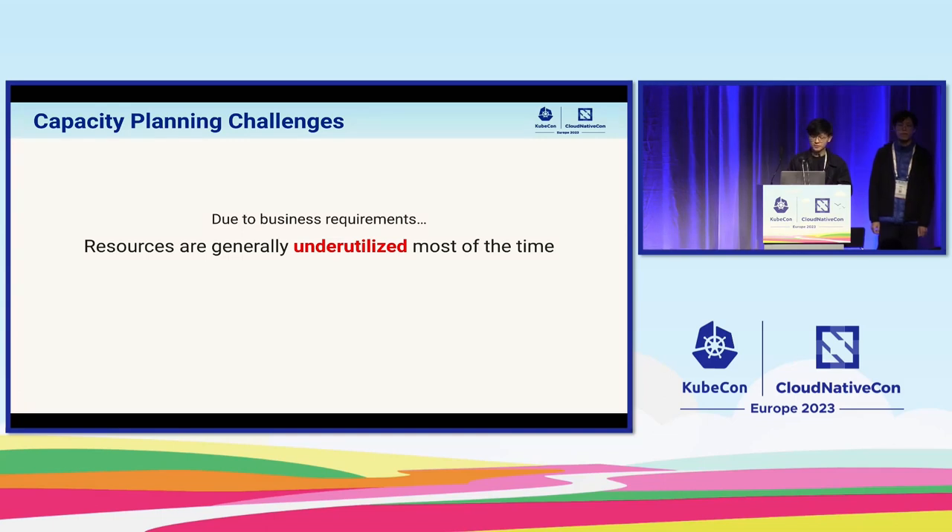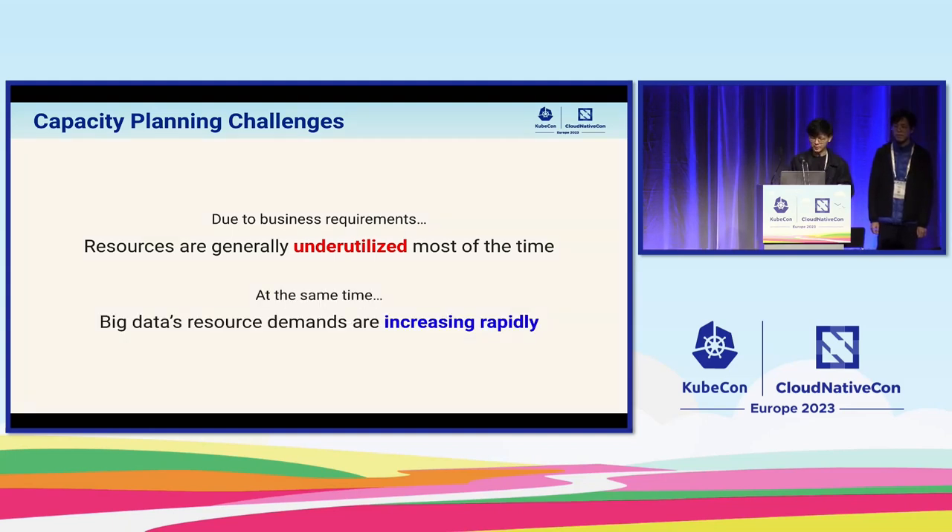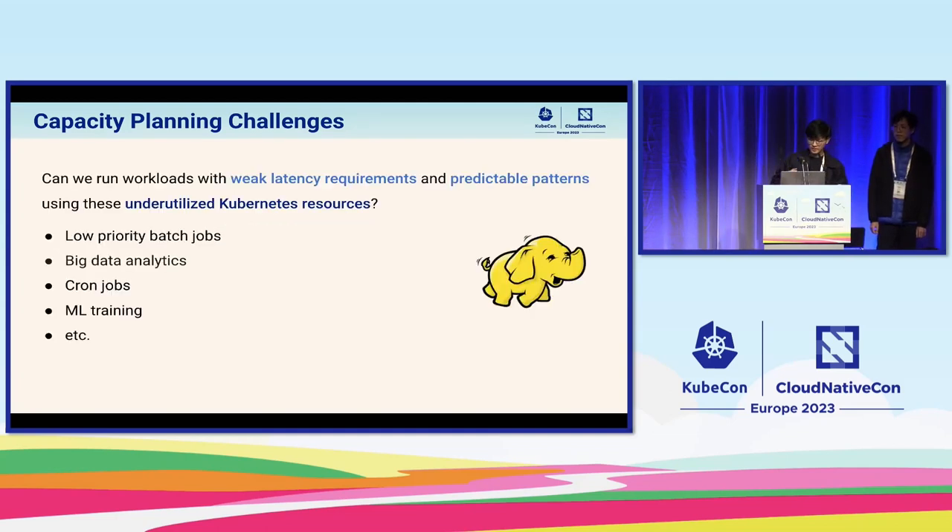Here lies the main problem. In order to support traffic that is so bursty, we usually have to prepare large amounts of resources that tend to end up wasted and underutilized most of the time. At the same time, other departments in our company such as big data teams are also facing rather tight resource constraints from rapidly increasing demand. It would be a good idea to run low-priority workloads with weak latency requirements during periods of low utilization — such as batch jobs, big data queries, cron jobs, or machine learning training tasks — so we can evict them whenever we urgently need resources.